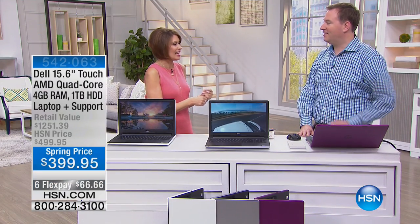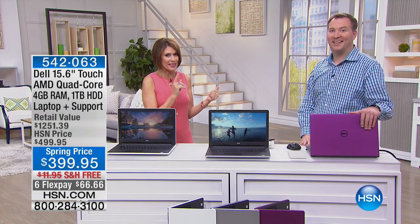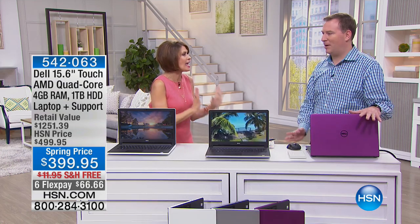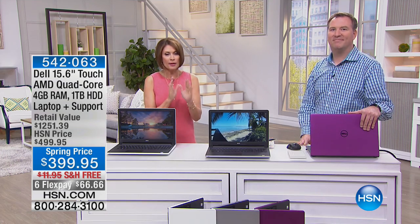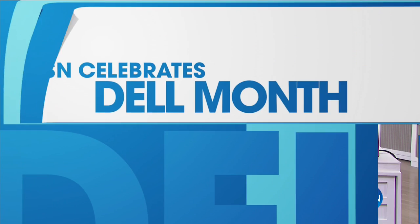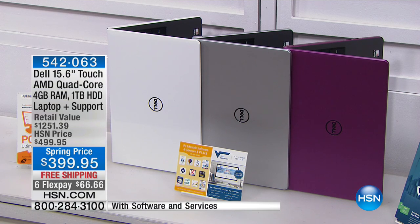Joe Harrison is back with us — the guy with the computer science major — and he's going to bring you a computer that I think is one of the best buys we have ever done. Because what you're looking at, number one, is from Dell, not just from Dell. This is Dell Inspiron, so it's the top of their line, and it's a 15-inch touchscreen.